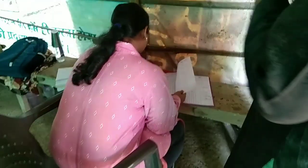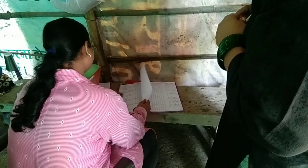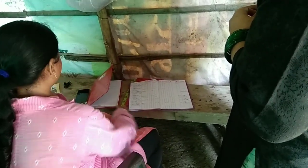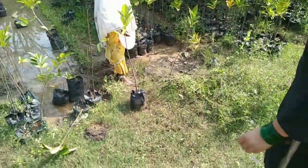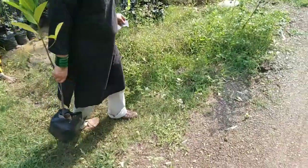So guys, you can see here. We will collect all the details from the phone number and other things. We will collect all the plants in one place, then we will keep them in our car.